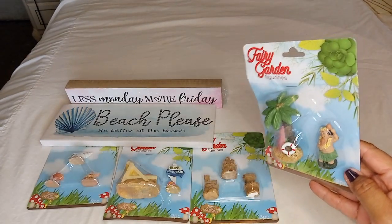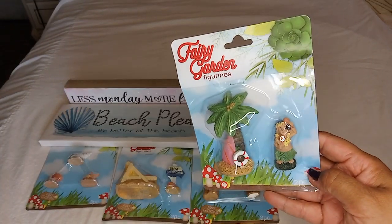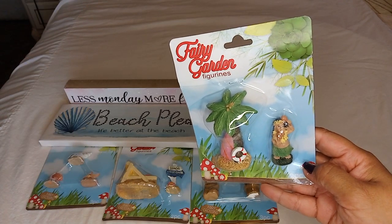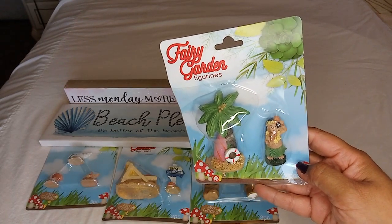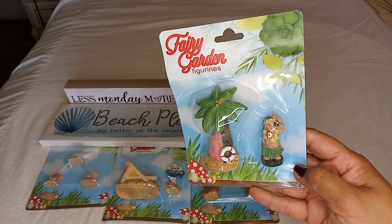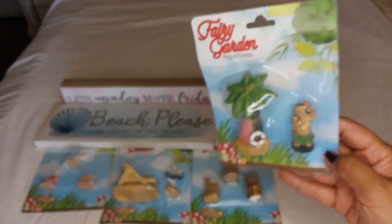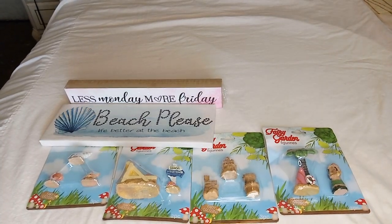This one is a palm tree with a girl doing the hula. You get the little hula girl with a palm tree and a surfboard. I know this is more tropical rather than beach, but I thought that was cute — I like that.